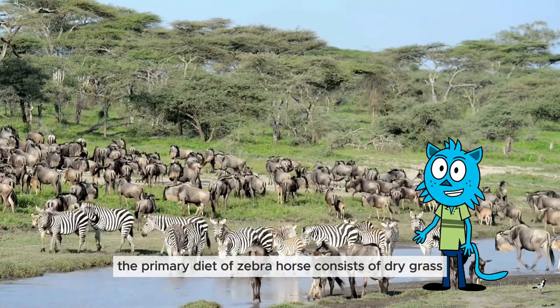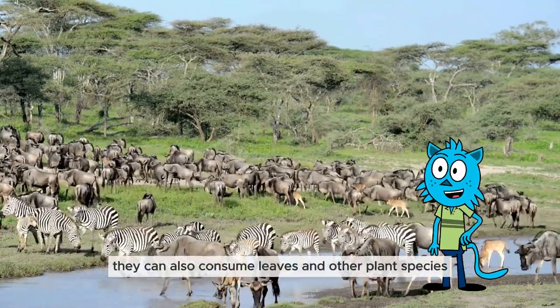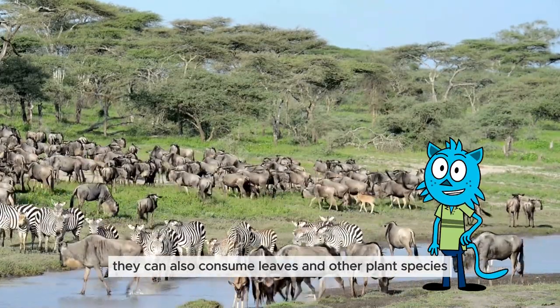The primary diet of zebras consists of dry grass and other types of grassland vegetation. They can also consume leaves and other plant species if necessary.